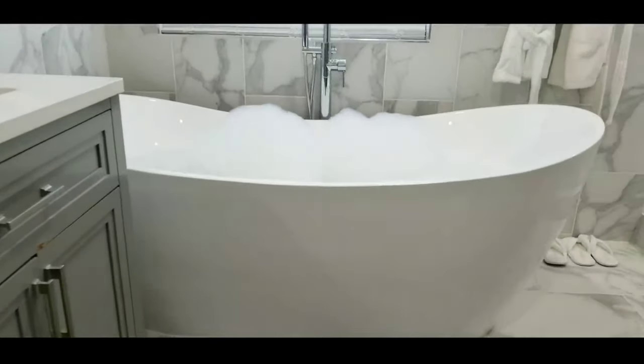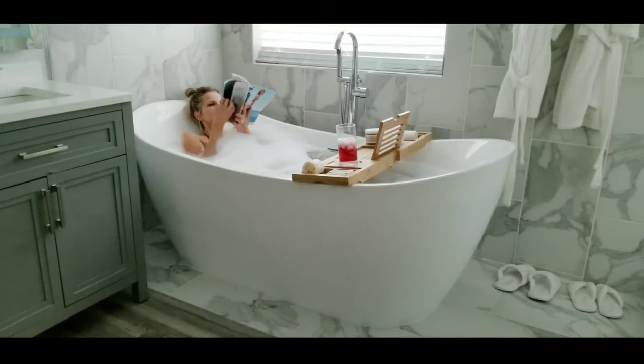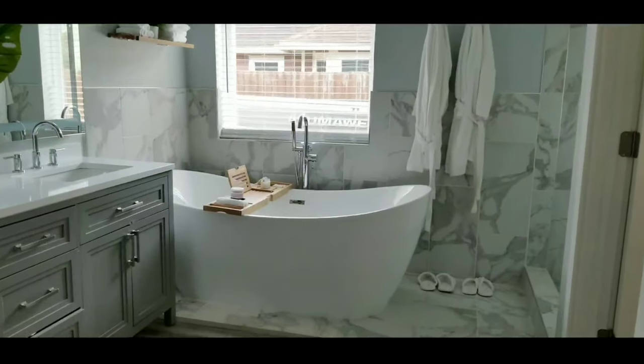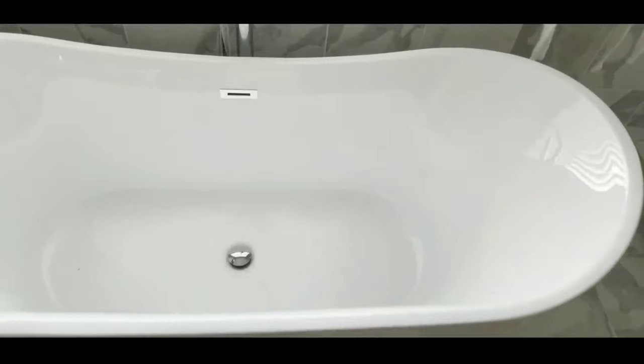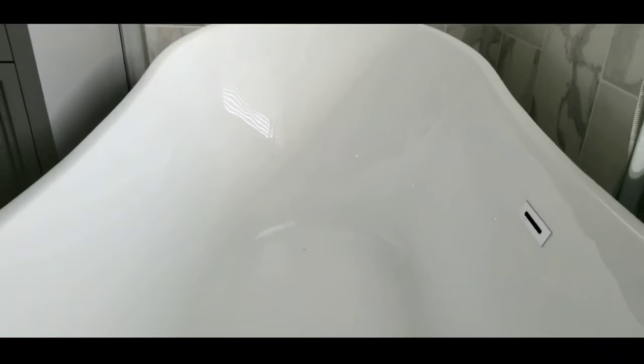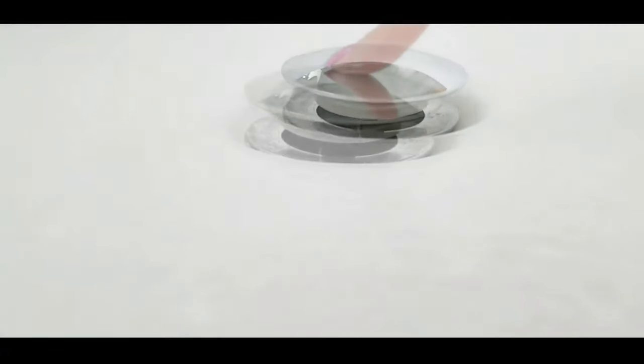I am so excited to share this freestanding bathtub with you — it is the Woodbridge 71 inch long perfect soaking tub, contemporary modern bathtub, high gloss acrylic. The drain and overflow are chrome, with options for brushed nickel, gold, or black. The bottom floor is textured making it slip resistant yet smooth. The drain is very easy to use — you just press it down and it'll pop right back up.